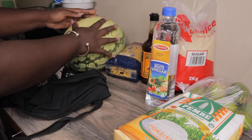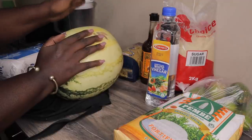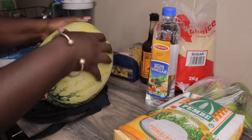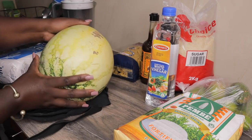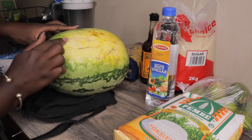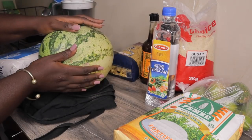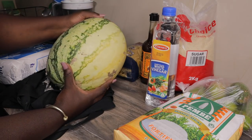I love watermelons and I've discovered a hack for buying the best one. When you see this yellow patch on the watermelon, the bigger it is the better - the sweeter it will be. That yellow patch means it rested on the ground for a long time after being harvested, which means it's ripe to eat.